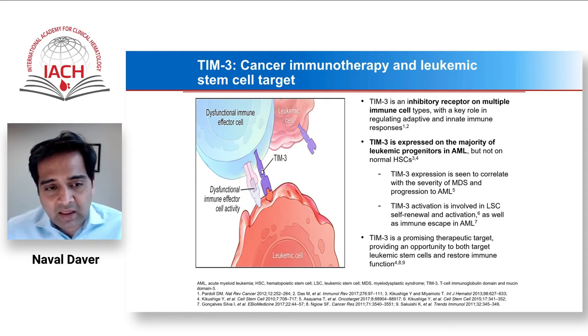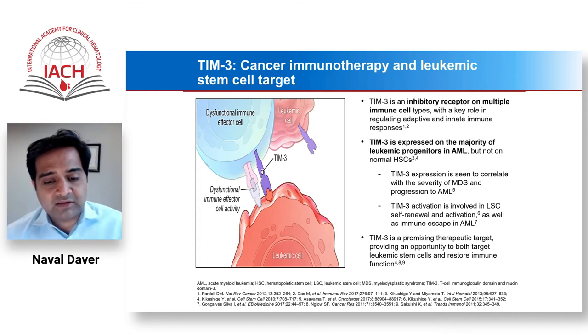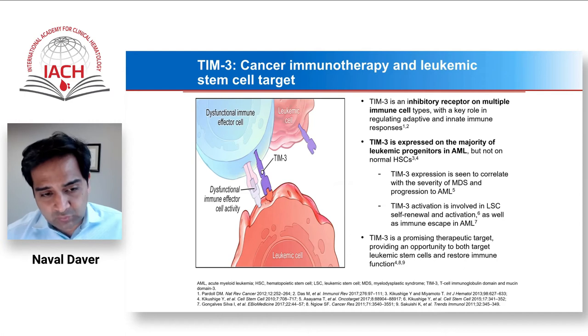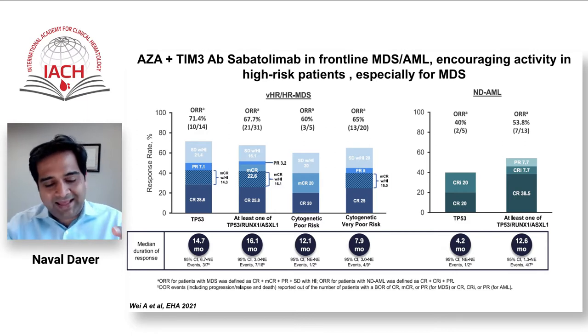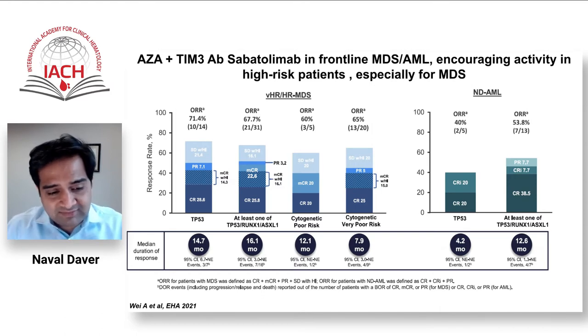One drug in advanced clinical development in both MDS and AML is the TIM3 antibody sabatulimab. Phase 1 single-arm data from an ongoing study of azacitidine with sabatulimab show encouraging overall response rates — not dramatically high compared to aza-venetoclax or aza-magrolimab — but what is more important is the duration of response, especially in high-risk patients with TP53, RUNX1, and ASXL1 mutations, where a duration of response of 16+ months was seen.